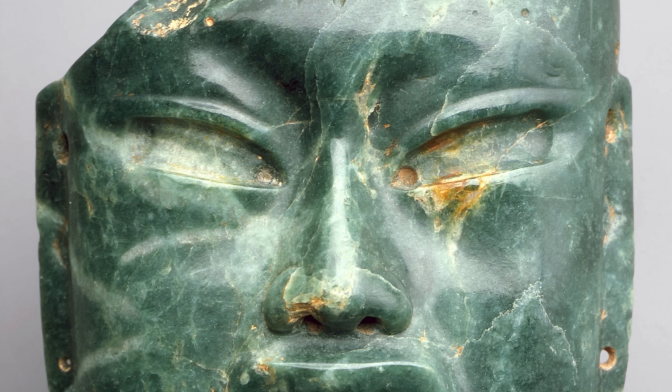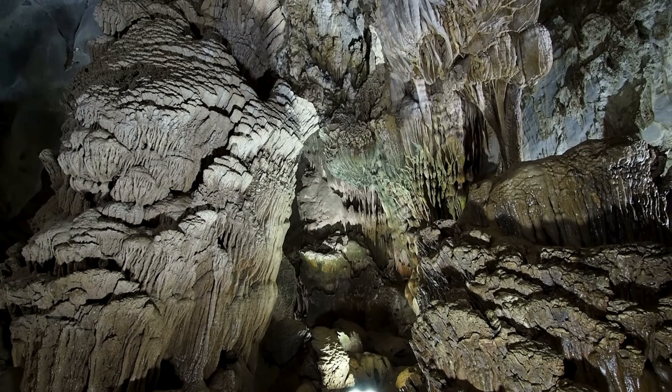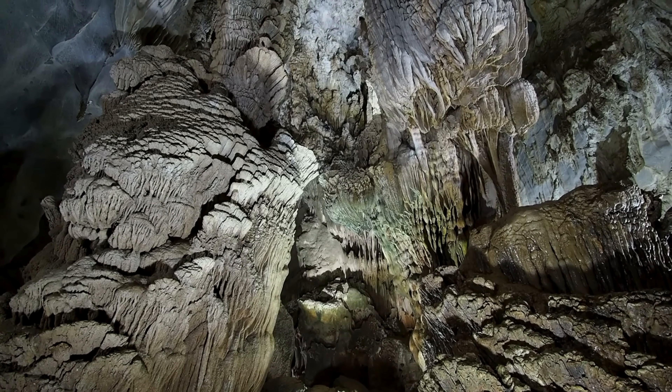But it doesn't form in big pockets or open caverns. Jadeite forms in veins, hidden deep inside rocks called blueschists and eclogites — high-pressure rocks that tell the story of continents in conflict.